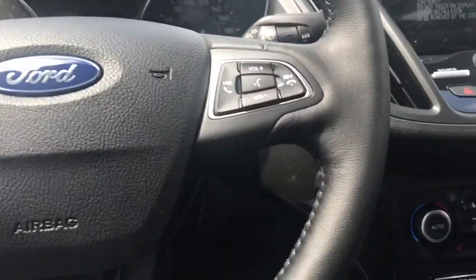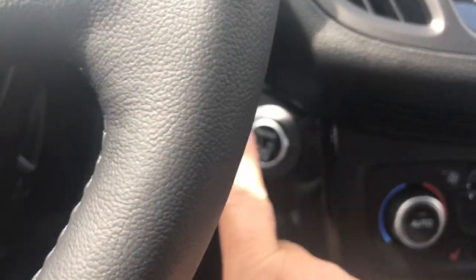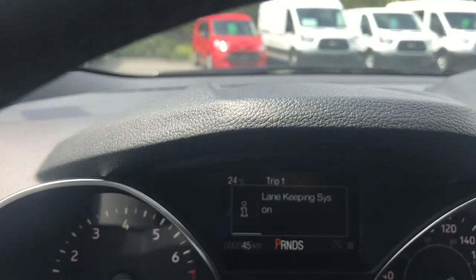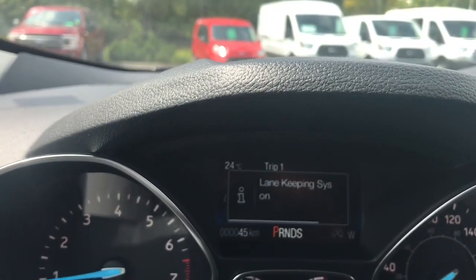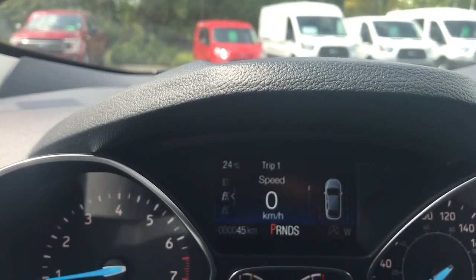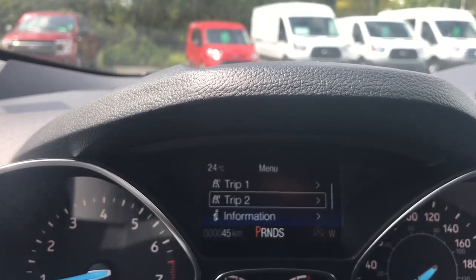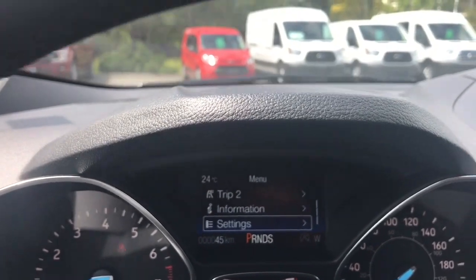This is a push start, so with your foot on the brake and keys in your pocket, push the engine start button. On the dash, any important messages will appear, and a menu will come up. You can see it's loading the lane keeping system. The menu includes Trip 1, Trip 2, Information, and Settings, all with submenus.